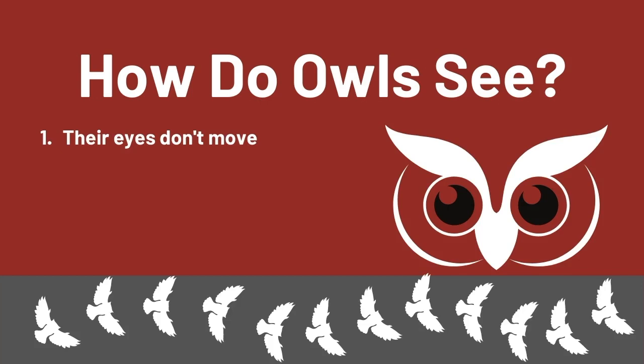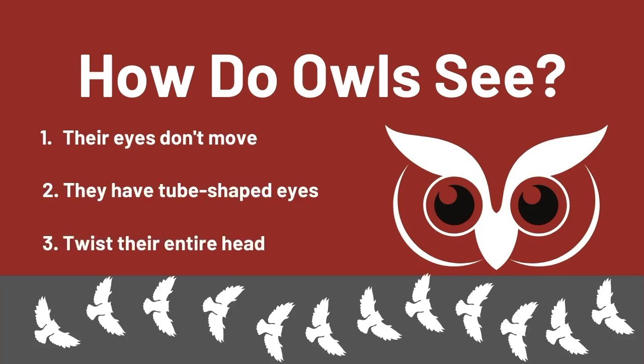Owl's eyes work mostly the same as how human eyes work. However, the main difference is that they don't have eyeballs that can move. They have tube-shaped eyes. This anatomy and their field of vision is why owls must twist their entire head just to look at something.